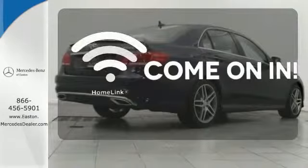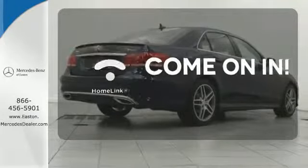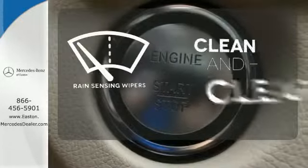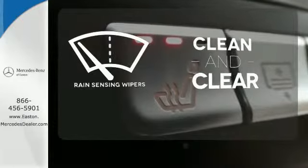Doors open and your path is well lit. With Homelink, select the perfect temperature with climate control. Rain-sensing wipers maintain a clean and clear view of the road ahead. It's better than ever before.